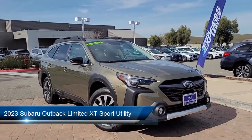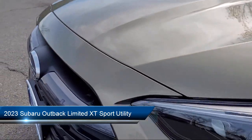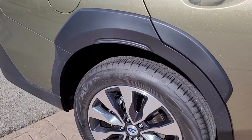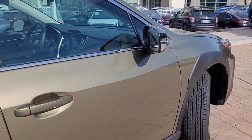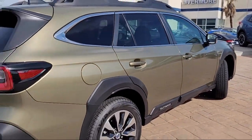It comes equipped with navigation, auto high-beam headlamp control, rear-view camera, heated front seats, perforated leather-trimmed upholstery, Sirius XM satellite radio, Homelink, HVAC memory, keyless entry, and Harman Kardon speakers.